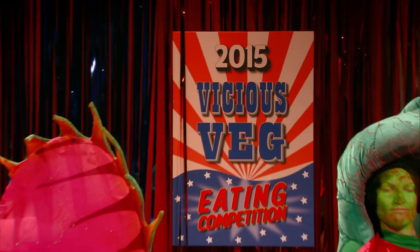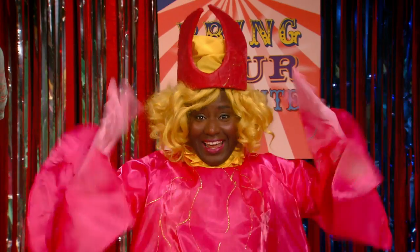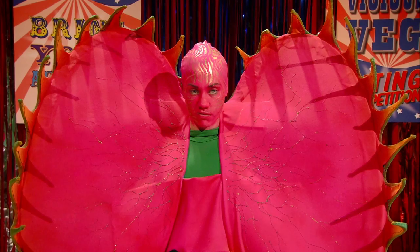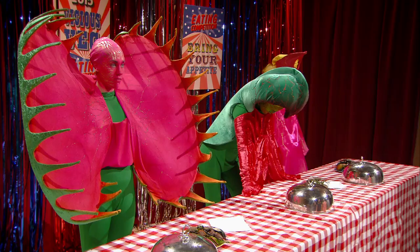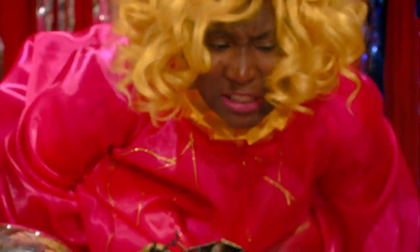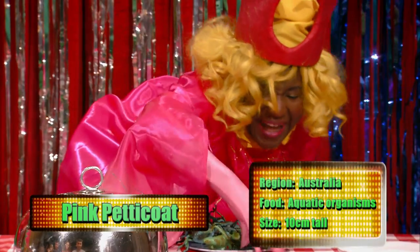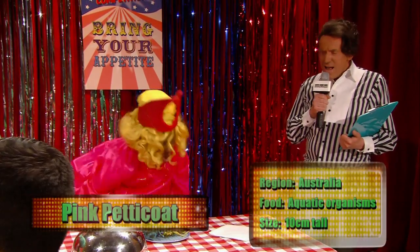Greetings, gore hounds, and welcome to this year's Vicious Veg Eating Competition. Soon everybody's feeling hungry — let's meet our contestants: Pink Petticoat, Cobra Lily, and Venus Flytrap. Pink Petticoat — so-called because she looks like a pink petticoat. What a technique — she is stuffing little bugs up her petticoat, trapping them, and digesting them. Named after her snake-like appearance, Cobra Lily has dimwit flies flying into her mouth, never to return.